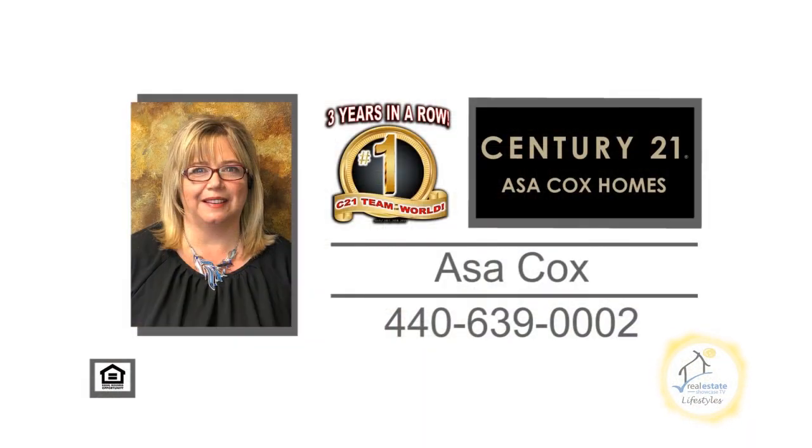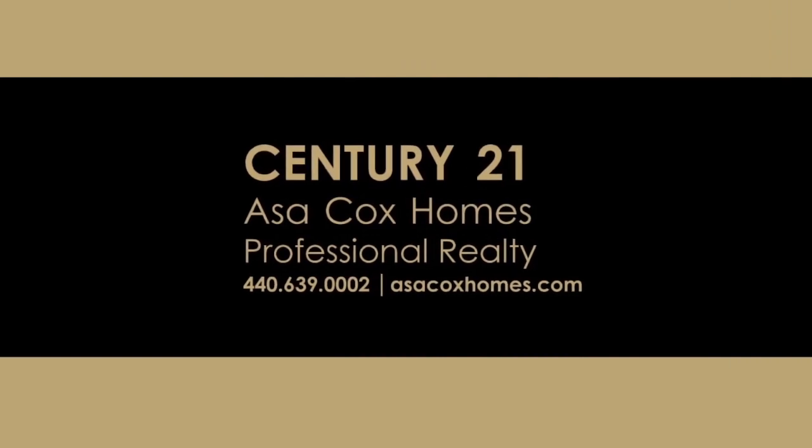Contact the number one Century 21 team in the world, Asa Cox Homes, for more information. Century 21 Asa Cox Homes — Changing one life at a time.